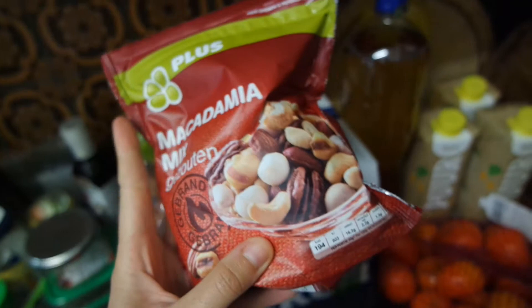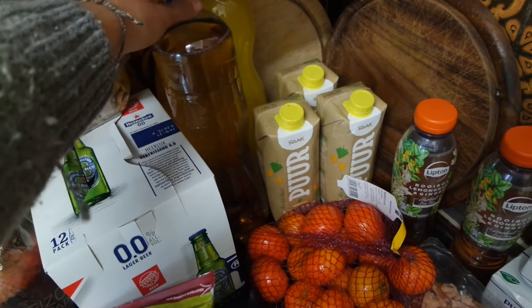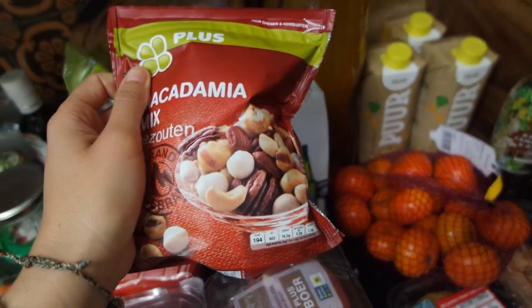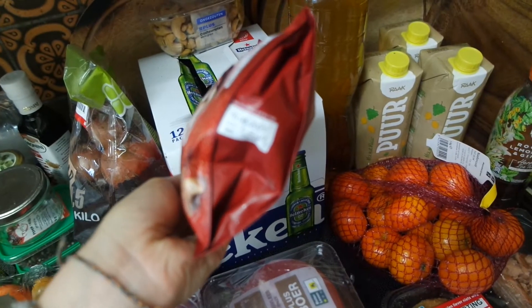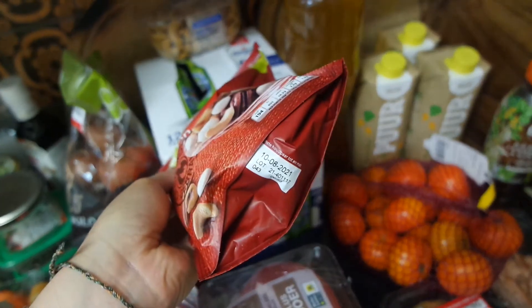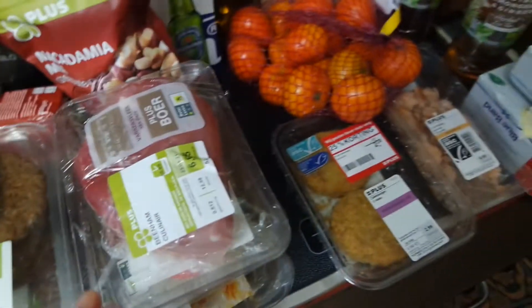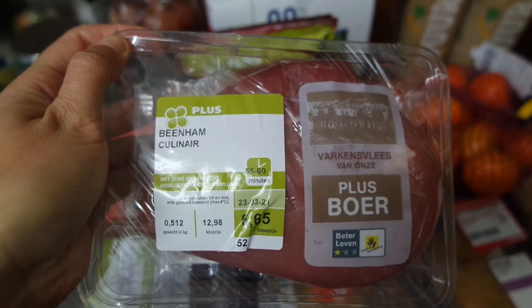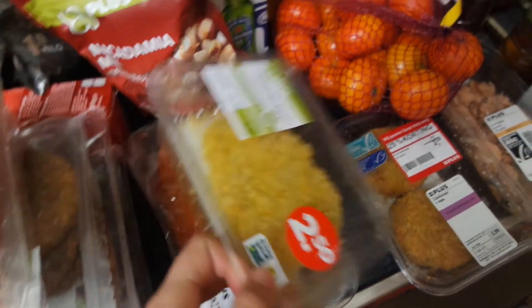Usually when the package isn't broken - because that's also a reason why they throw it out - or because the labels are missing, like with this lemonade, there are different kinds of reasons why they throw it out. And if the date is in the future and the package isn't damaged, then usually we look it up, because sometimes there is something wrong with the product. So yeah, this is pork, some kind of pork. And over here, schnitzel.